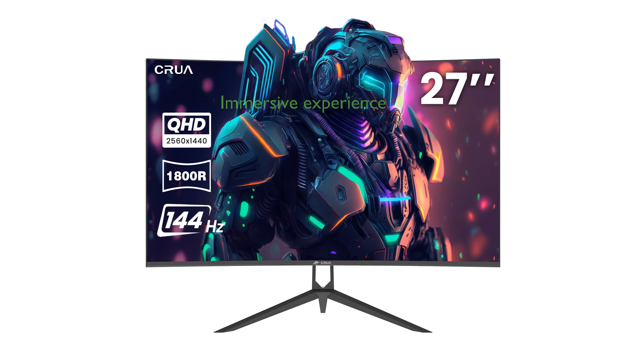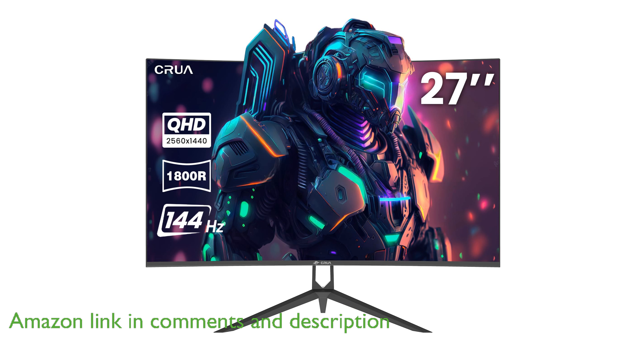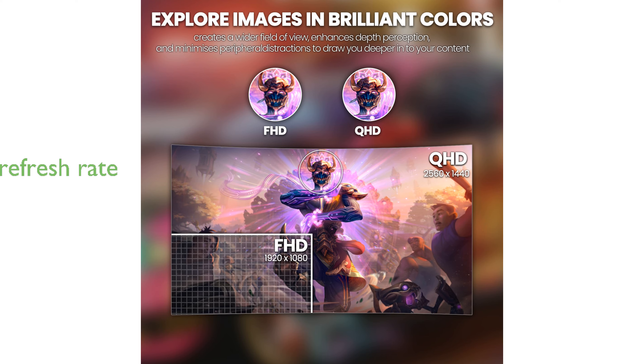The Siriway 27-inch curved gaming monitor offers an immersive viewing experience with its 2,560 by 1,440 pixel resolution and 1,800 radius curvature. Gamers will appreciate the high 144 Hz refresh rate and 2 ms gray-to-gray response time, which work together to eliminate screen tearing and freezing.